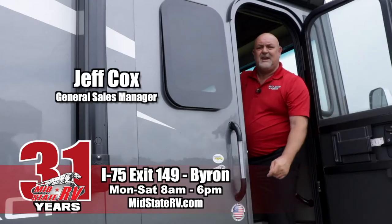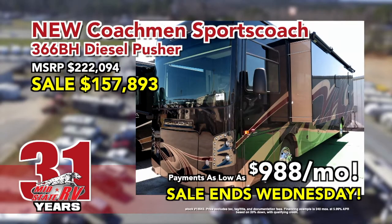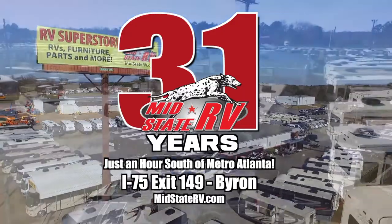What are you waiting for? Get out and go camping in your new RV from MidState RV. New diesel pusher as low as $988 a month. Sale ends Wednesday. MidState RV, just one hour south of Atlanta, Exit 149 Byron.